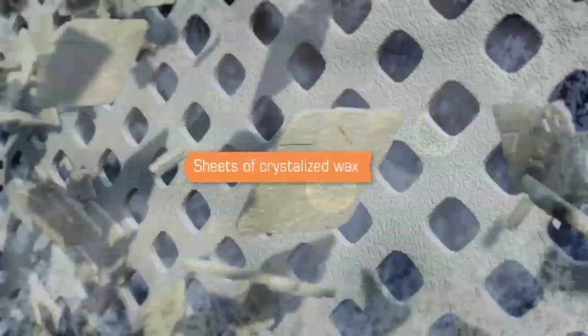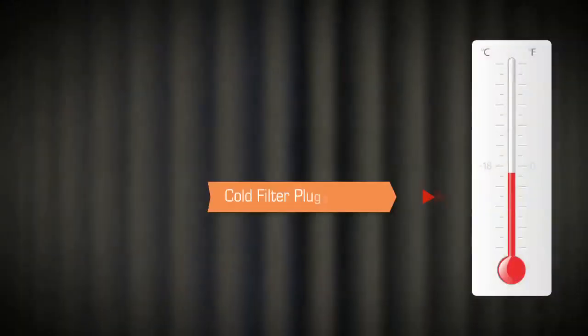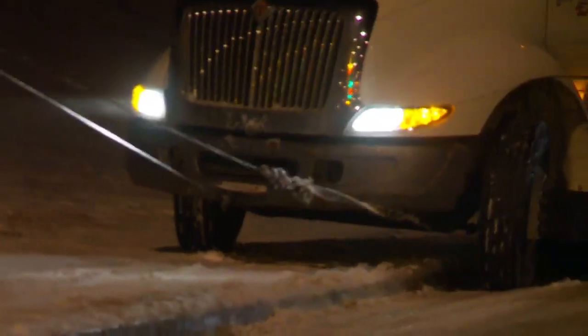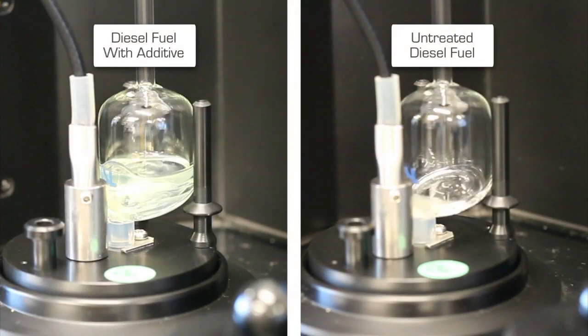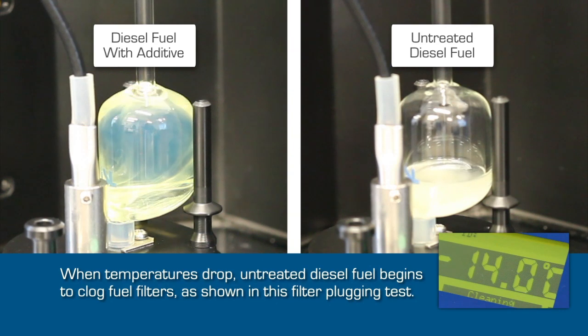As temperatures continue to fall, sheets of crystallized waxes form and begin to stack on top of each other, creating more solid layers that can block filters. Eventually, a temperature is reached at which the vehicle may start to become inoperable, as the fuel takes on a more gel-like consistency and has trouble flowing through filters to reach the engine.